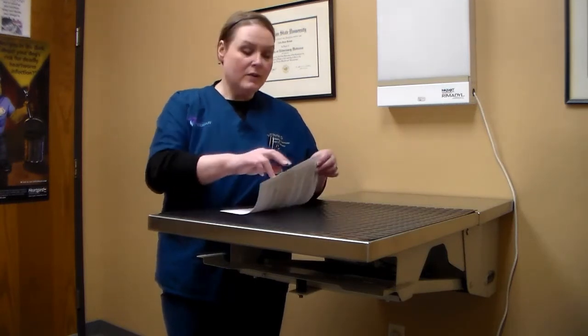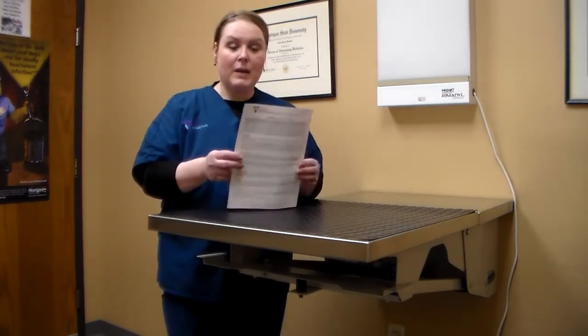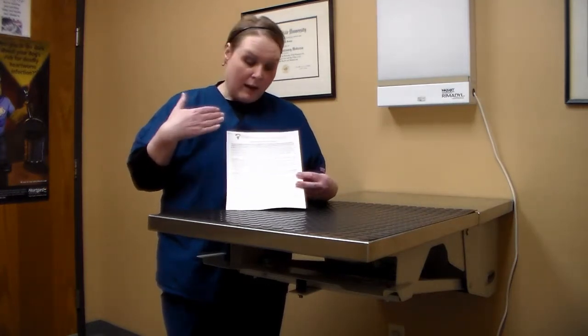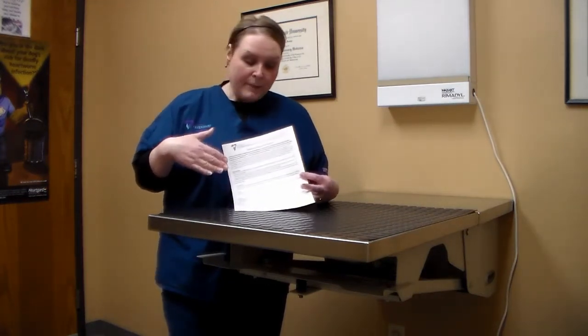Hi, it's Chris from Packerland Veterinary Center. I just want to say congratulations — your pet now gets to move on to the next phase of their procedure: home rehab. At the time of your recheck appointment, or at the predetermined time based on the procedure, we would have given you the rehab protocol. So this is what we're going to go through today.